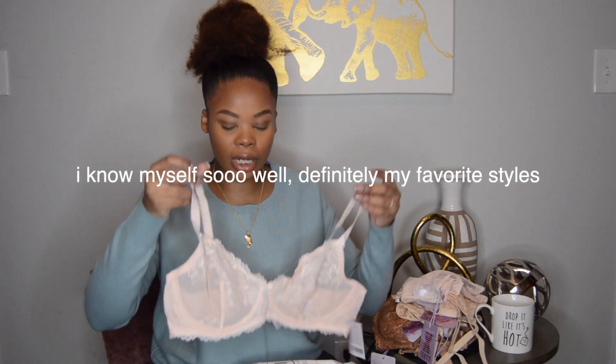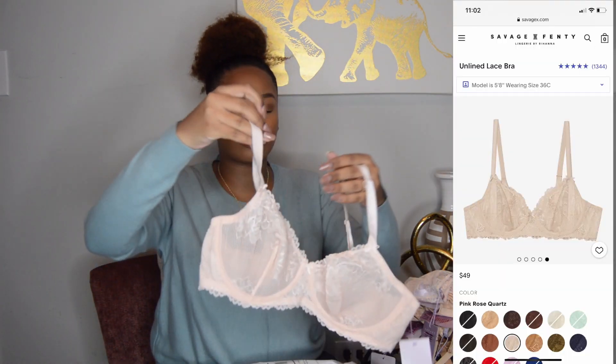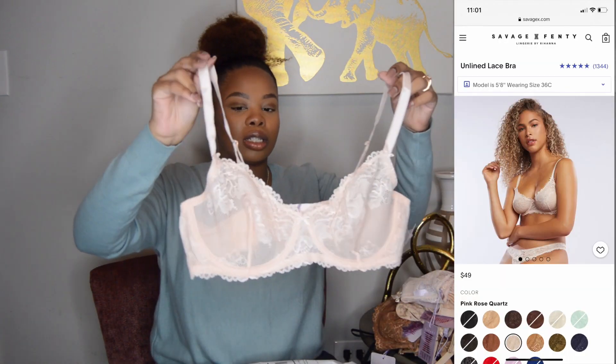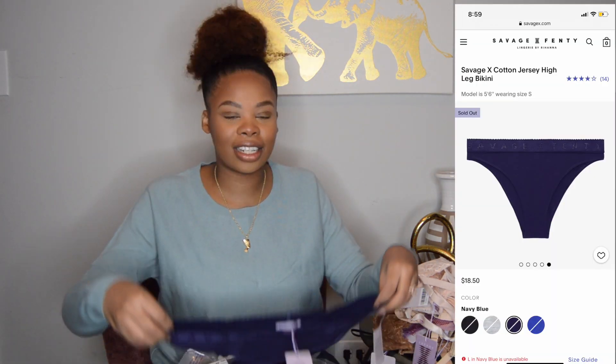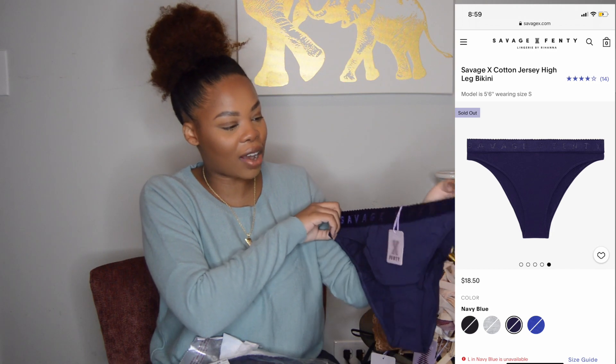This one is also unlined and the same size, 38D. This is the high leg high waist bikini — I love these. They look so good with Savage X Fenty across the waist.